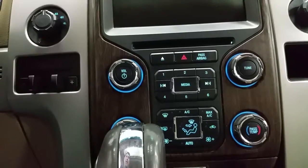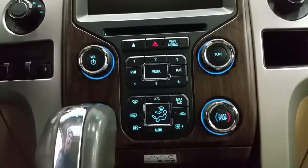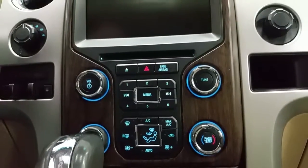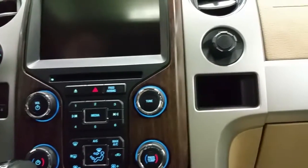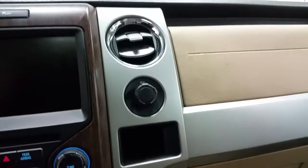It has a CD player, AM FM radio, and Bluetooth phone connection. On the controls for the climate, we have standard air conditioning, rear window defrost, and individual temperature controls for the driver and passengers. There is also a 12 volt power supply, and in the center armrest we do have USB ports.